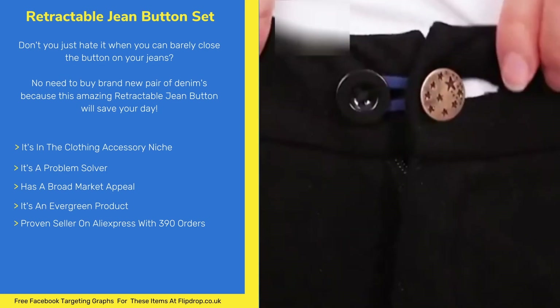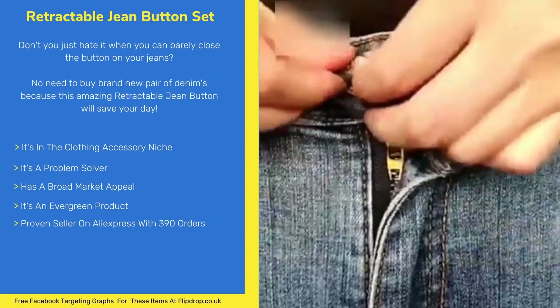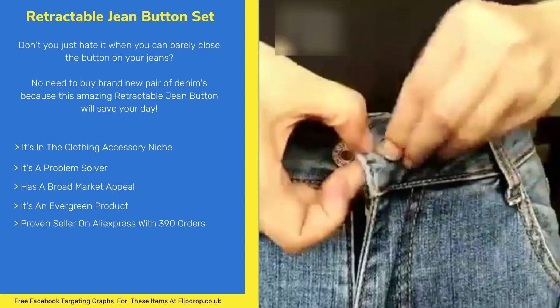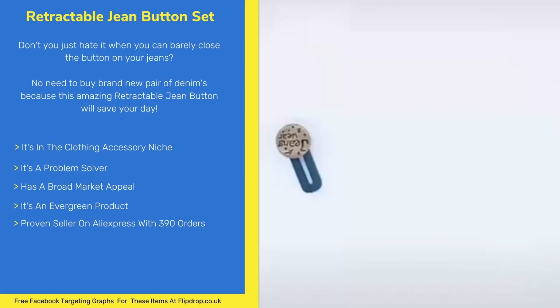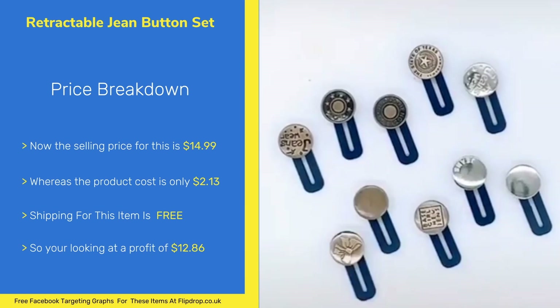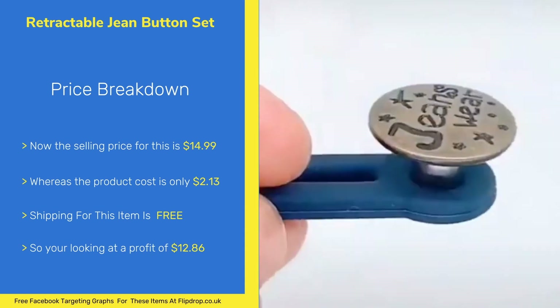This item is in the clothing accessory niche. It's a problem solver with broad market appeal. It's an evergreen product meaning you can sell it all year round. It's a proven seller on AliExpress with over 390 orders. The selling price is $14.99 and the product cost is $2.13. The shipping is free, leaving you with a profit of $12.86.